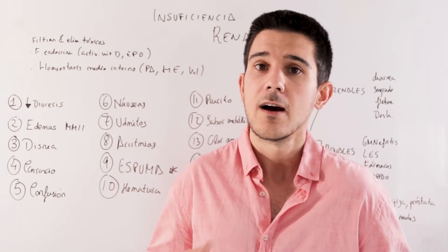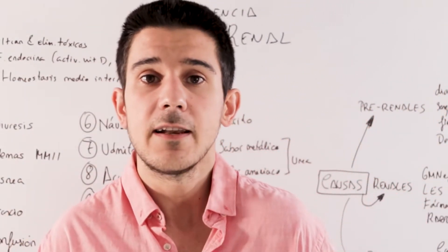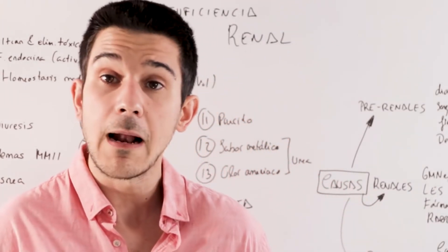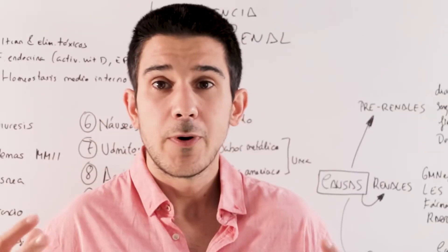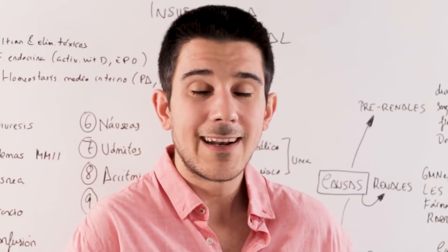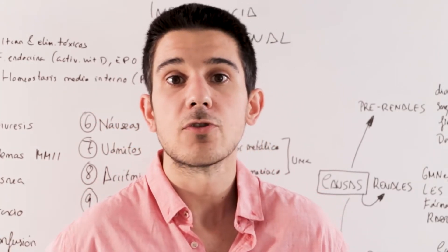The tenth point is hematuria — presence of blood in the urine. Urine normally should not have blood, so if you see blood in the urine, there might be a problem either in the kidney or what comes after it: the ureter, the bladder, or even the prostate.